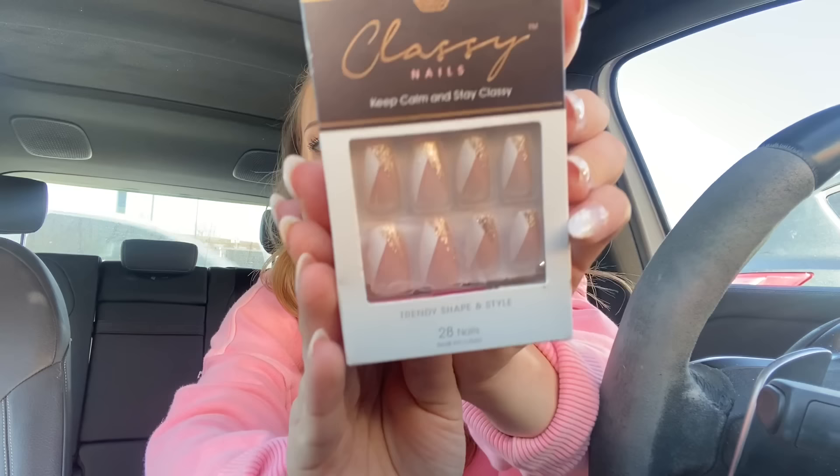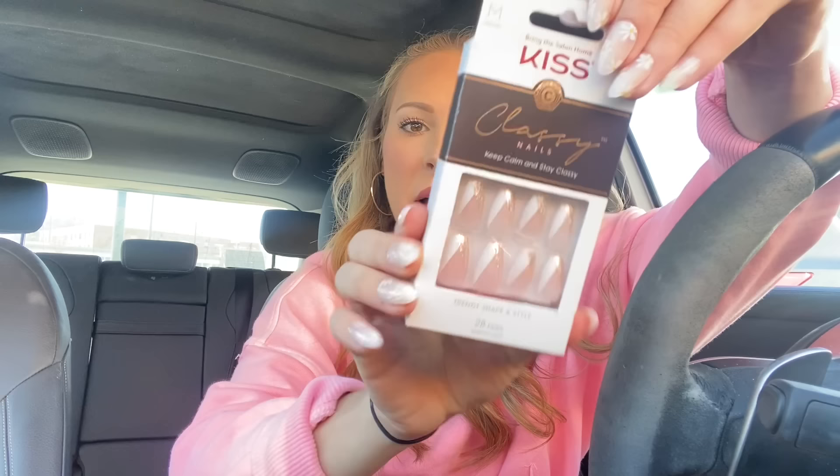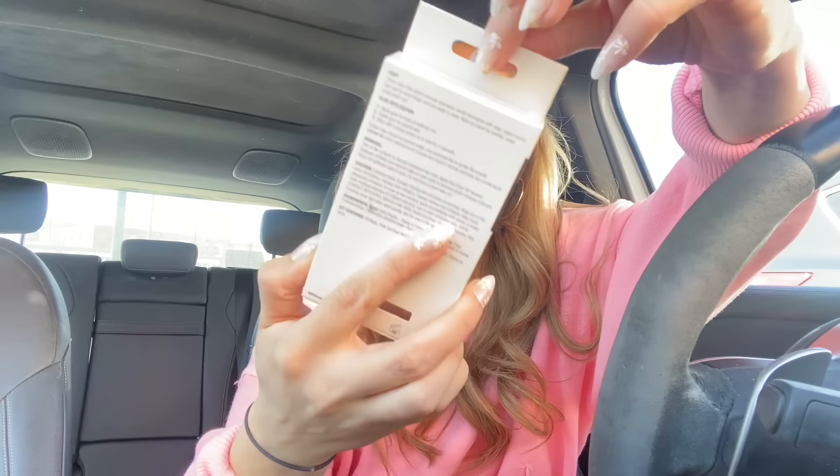Then I have the nails. I'm obsessed with French tips, and these are fancied-up French tips — they're not super basic, not boring. They have that gorgeous sparkle to them. Kiss is definitely my favorite brand when it comes to nails. I've tried OPI and I'm just not a fan — they always fall off. The nails I'm wearing right now are from Kiss and I've had them on for five days and they haven't fallen off. I can't wait to give these new ones a try.